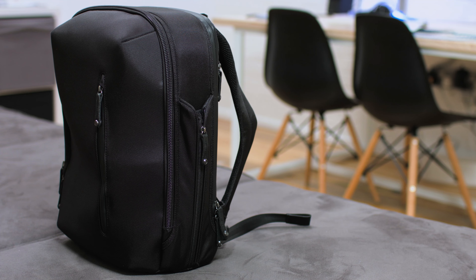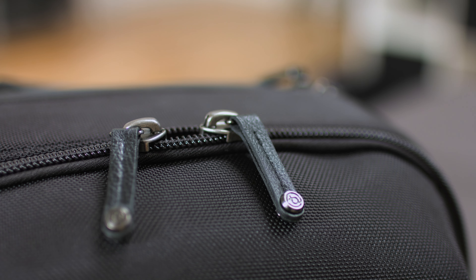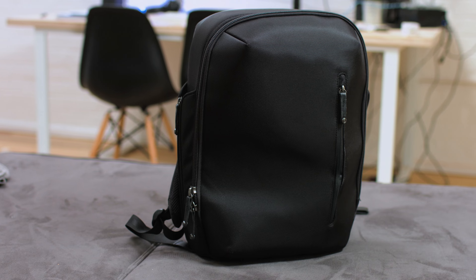Every inch of this backpack either feels rugged or luxury, and they've managed to blend those two qualities together really nicely. The leather zippers and detailing on the pockets against the shell-like exterior work perfectly. It's the perfect combination of style and protection.